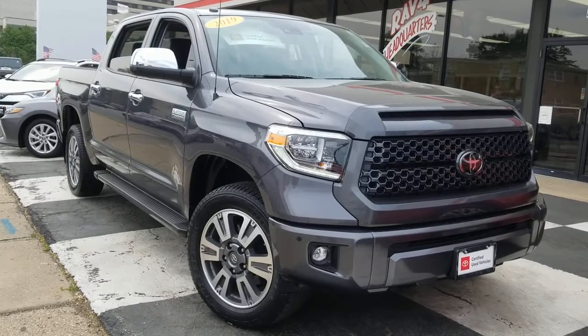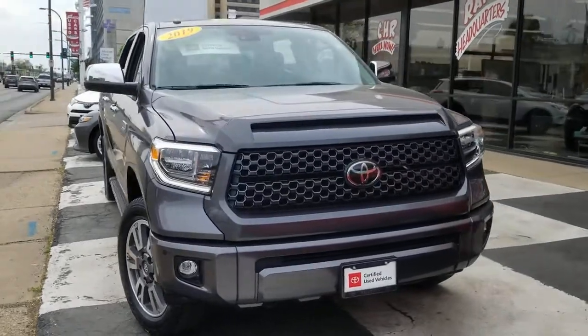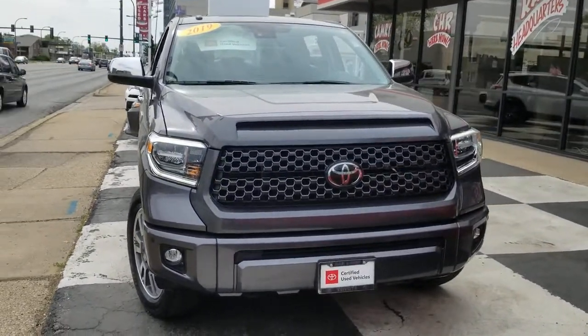Check out this 2019 Toyota Tundra. With less than 15,000 miles on the odometer, this vehicle provides excellent value.